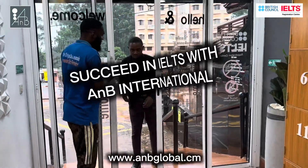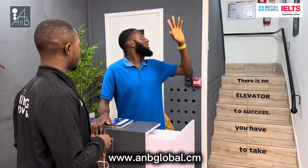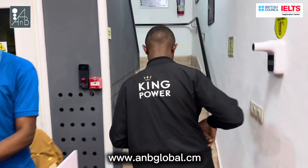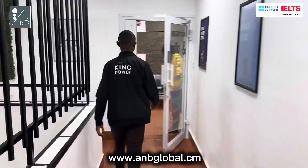How to succeed in ICE with A&B International? It's very simple. When the client comes to A&B, he gets registered first, then goes directly to the reception for more information.